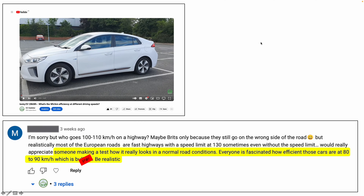A couple of weeks ago I got a message on a video about the efficiency of the Ionic EV: 'I'm sorry but who goes 100 to 110 on the highway? I would really appreciate someone making a test showing how it really looks in normal road conditions. Everyone is fascinated by how efficient those cars are at 80 to 90 — be realistic.'